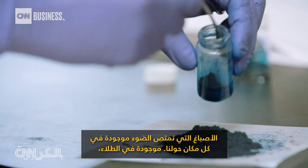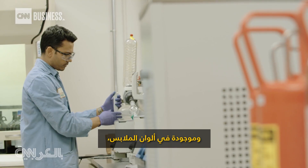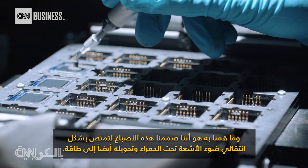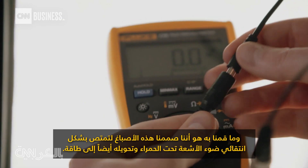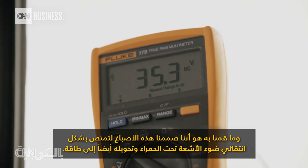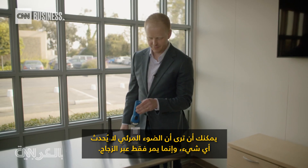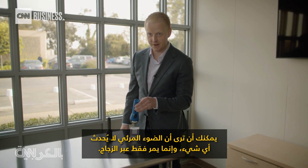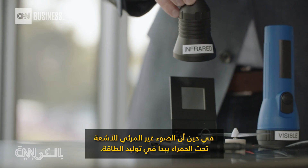Light absorbing dyes are found all around us — they're in paints, they're in pigments for clothing. What we've done is we've engineered those dyes to selectively absorb infrared light and convert that light into electricity. That's key because infrared light is invisible to the human eye. You can see that the visible light doesn't do anything — it just passes right through the glass, while the invisible infrared light starts to generate electricity.